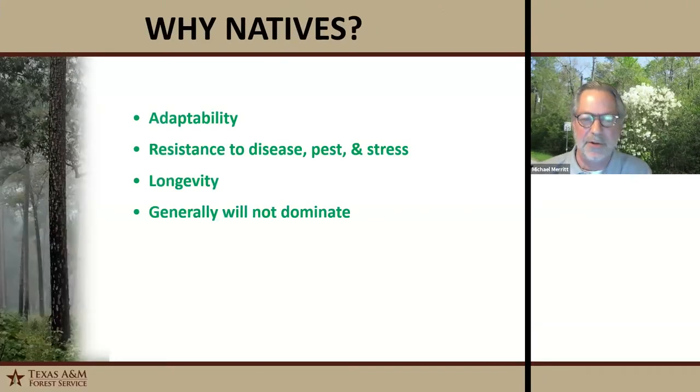Why natives? Native plants are way more adaptable to their surroundings — they're more resistant to disease, pests, and stress. Now that's native disease and pests; we're getting a lot of introduced and exotic species coming in, and our native species can't handle those as well. For example, emerald ash borer is a possible threat in coming years, and our ash trees are going to suffer. Native trees also live longer in the landscape and generally will not dominate. Some species can be a little aggressive, but generally speaking, our native species will not dominate the landscape.